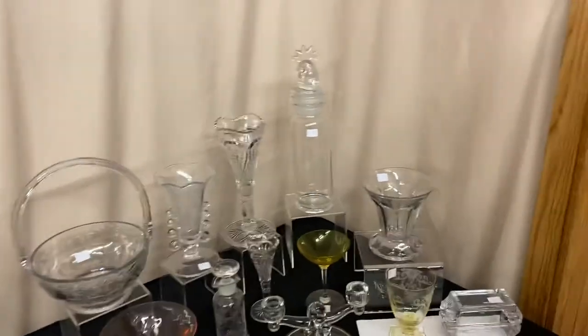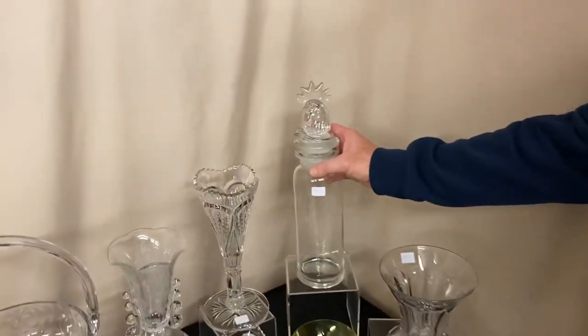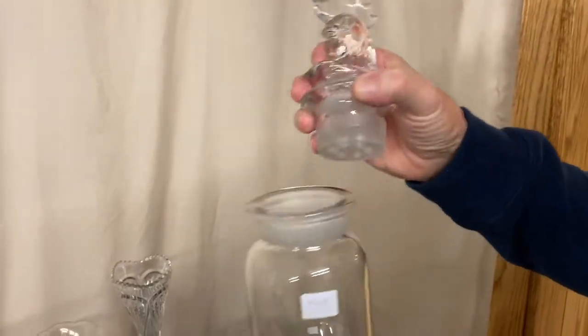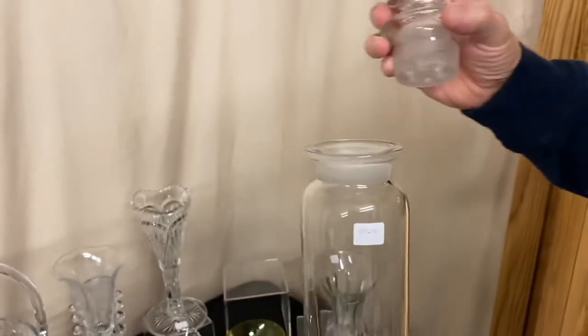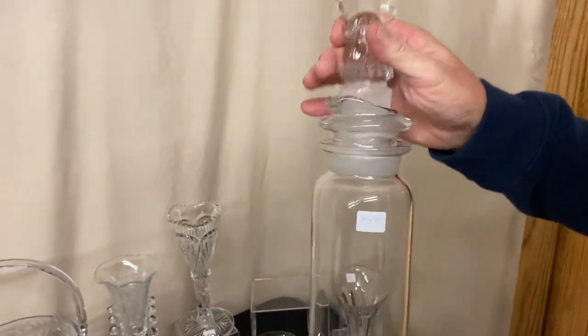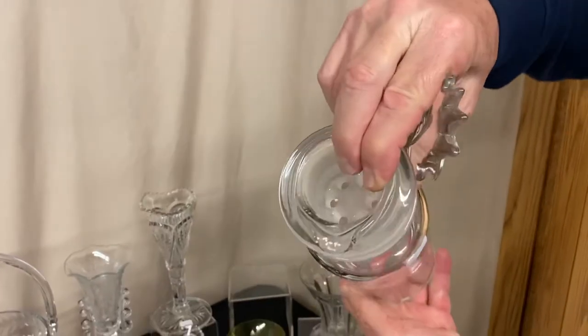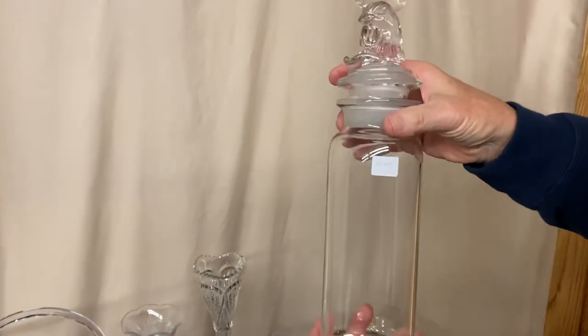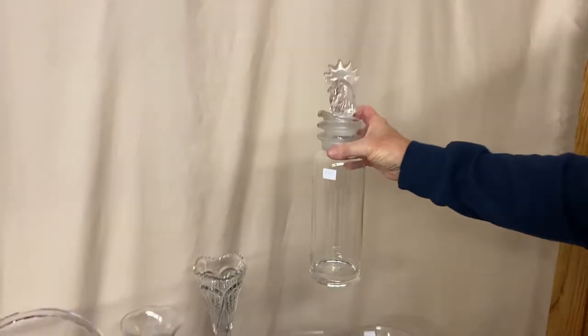We're going to get started right back here in the corner. The first piece is a one-quart cobalt cocktail shaker with a rooster stopper in it. Cocktail shakers work — you put your cocktail ingredients inside, put your stopper in, shake it up, take the stopper off and then you have a pour spout on the inside. It's clean on the inside, it does have that rooster on top, and it's priced $65 before the discount.